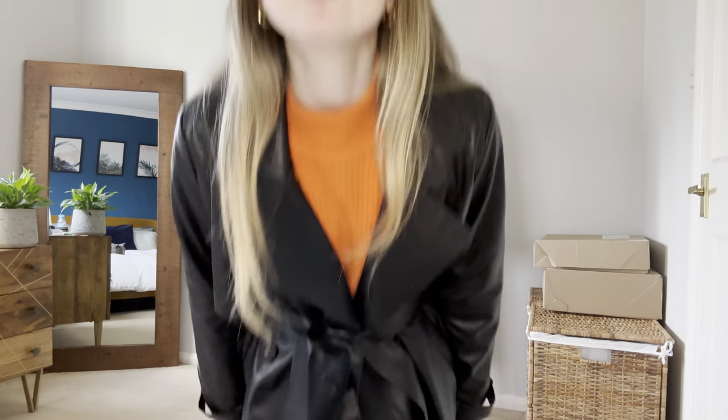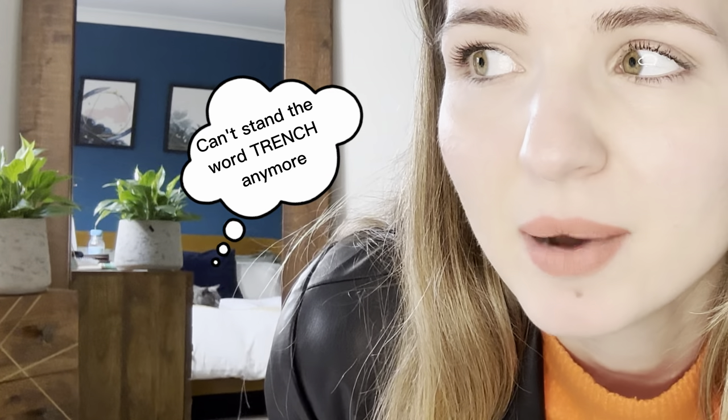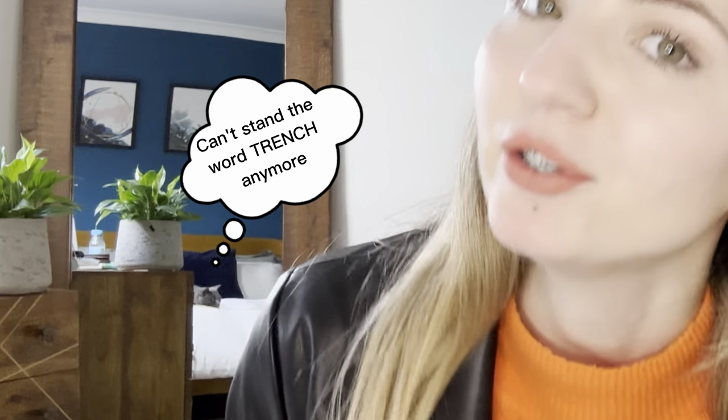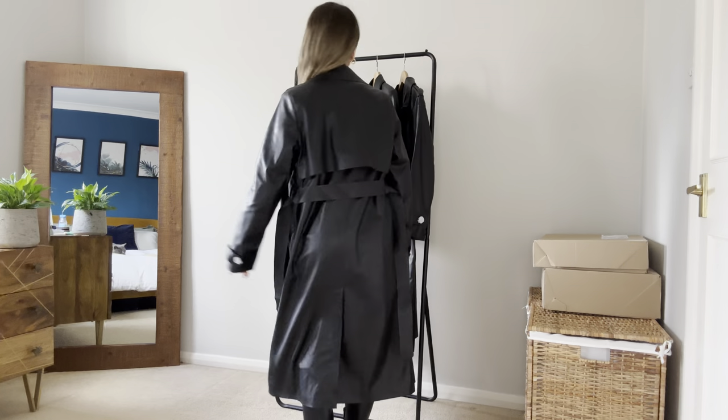However, if you like it, it doesn't look that bad. It looks a lot like my other trench coat — the Baddge one. You can watch a video where I was deciding which Baddge trench coat to keep by clicking on the window that appears on your screen. Now let's try coat number two.